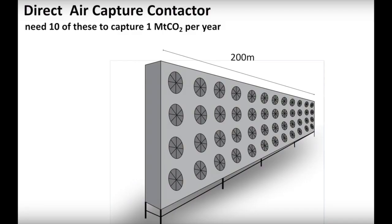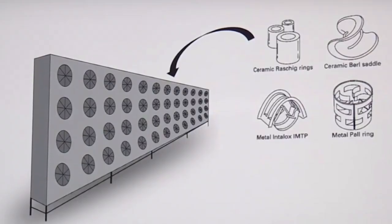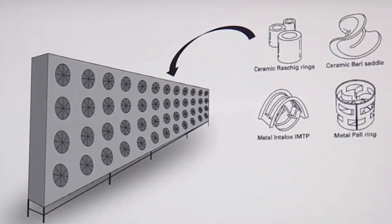How exactly does direct air capture technology capture CO2 from the atmosphere? It uses two different approaches: the liquid-based approach and the solid-based approach. The liquid-based approach uses CO2-grabbing chemicals dissolved in water, while the solid-based approach uses solid materials with CO2-grabbing chemicals. In the liquid-based approach, an equipment known as the air contactor is used, as shown on the screen. The air contactor is filled with high surface area packing materials, and pumps distribute the liquid across this packing material.